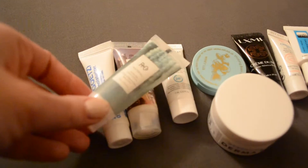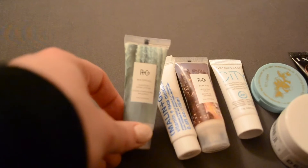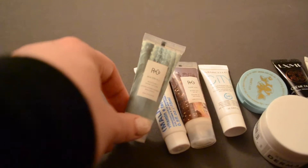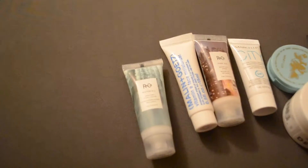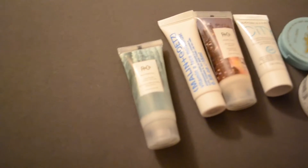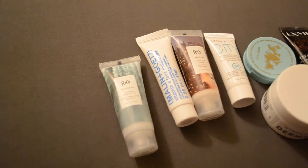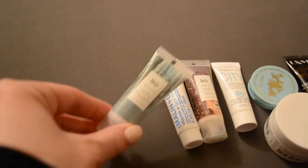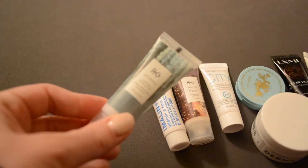The first thing I'm getting rid of is this R&Co Waterfall Moisture and Shine Lotion. Out of all of the samples here, this one is actually my favorite. It's just a lotion you put in your hair after you shower — it's supposed to make it smooth and shiny. It's not that I didn't notice a difference; I saw a little bit, but not really enough for me to want to continuously use it. It smelled really good, but it really wasn't that big of a difference, and at this point I've had it far too long. So, goodbye.